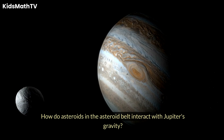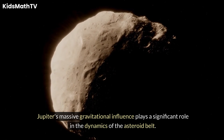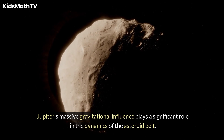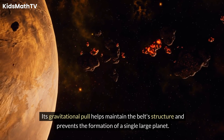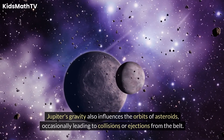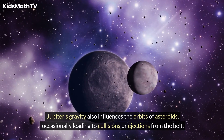How do asteroids in the Asteroid Belt interact with Jupiter's gravity? Jupiter's massive gravitational influence plays a significant role in the dynamics of the Asteroid Belt. Its gravitational pull helps maintain the belt's structure and prevents the formation of a single, large planet. Jupiter's gravity also influences the orbits of asteroids, occasionally leading to collisions or ejections from the belt.